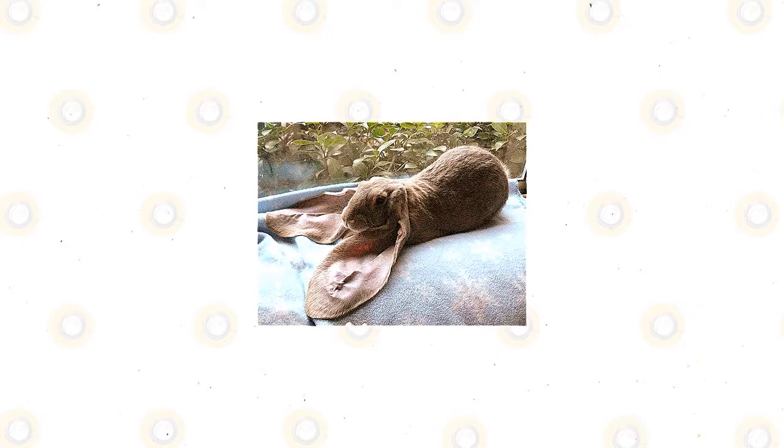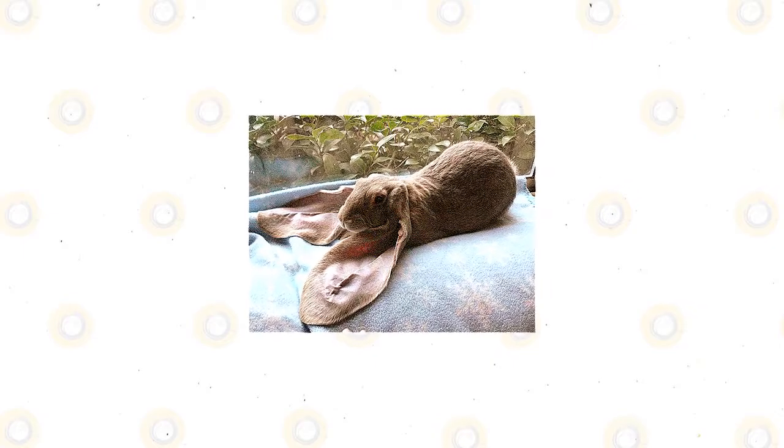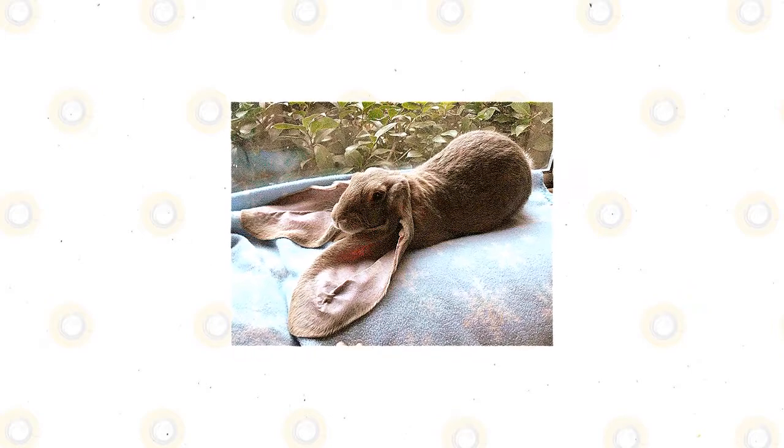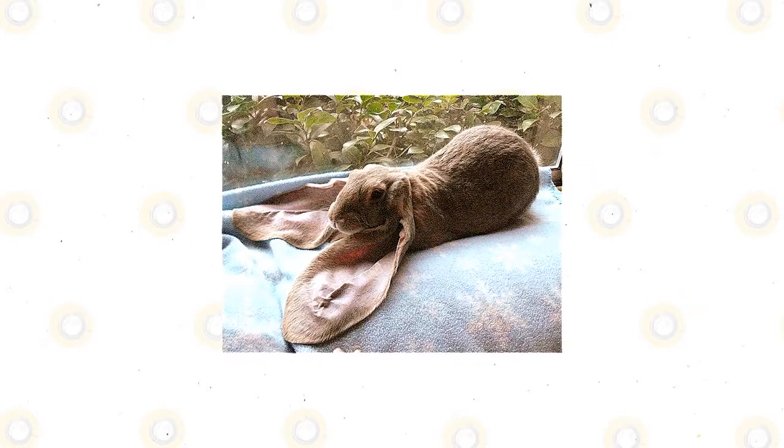The ears of the English Lop stop growing by the time the rabbit has reached five months of age. Experts also say that male rabbits could grow as much as an inch of their ears as their skull matures.